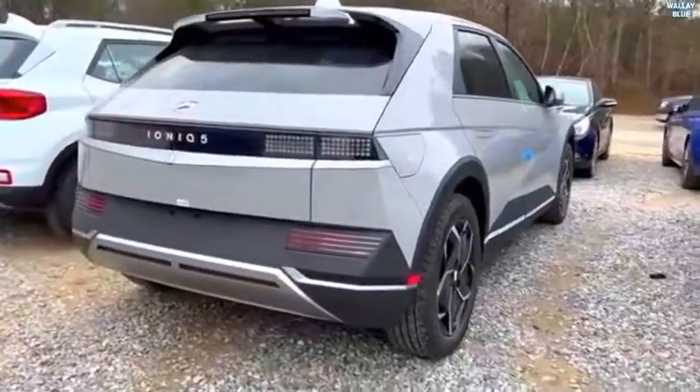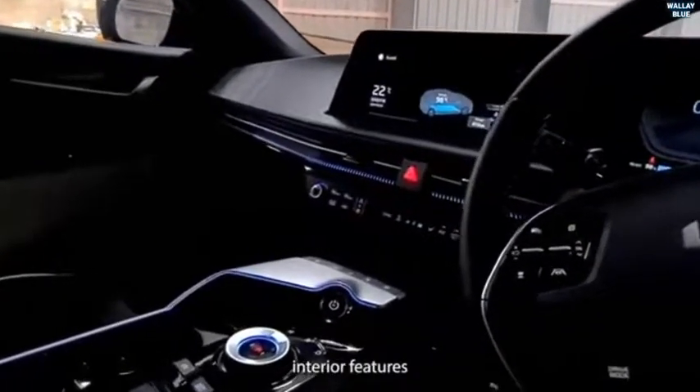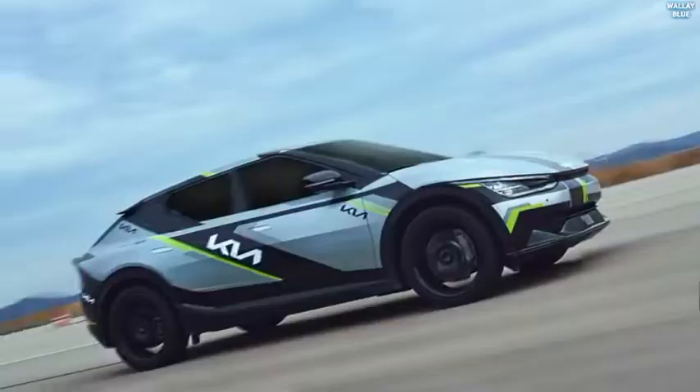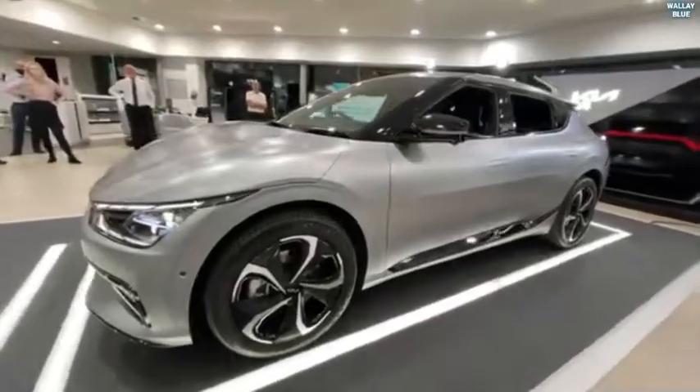We'll observe both cars' exterior and interior designs, performance and engine specifications, acceleration and price tags, and also choose which car we analyze to be better. Let's dive into the video — Hyundai Ioniq 5 vs Kia EV6, all review.